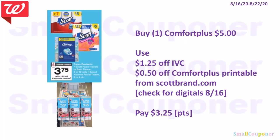For the Scott Comfort Plus, they are $5 and we have a $1.25 off IVC. IVCs — instant value coupons — are Walgreens store coupons found in the monthly savings booklet at the front of the store near the weekly ads. There is also a $0.50 off Scott Comfort Plus printable from scottbrand.com. Check for manufactured digitals on the 16th as well. You'll pay $3.25. For IVCs, if you want more than one, the cashier only needs to scan the barcode once and it takes off $1.25 for each — that's only for IVCs, not manufactured coupons.